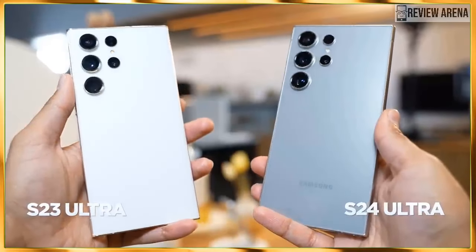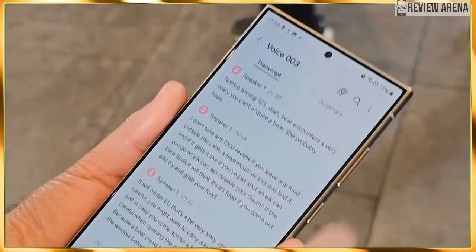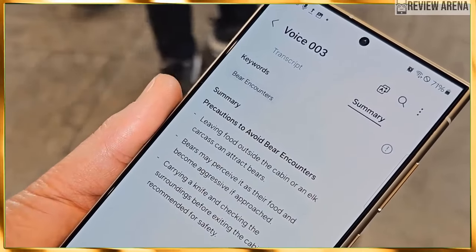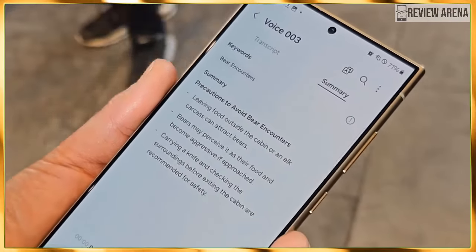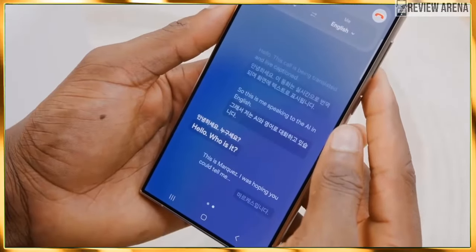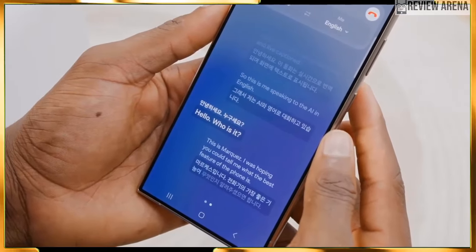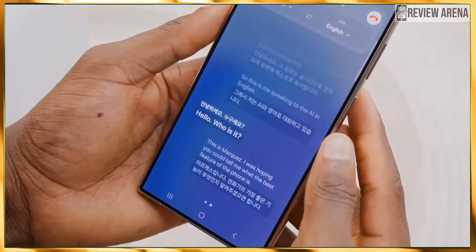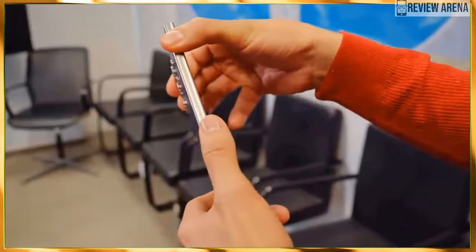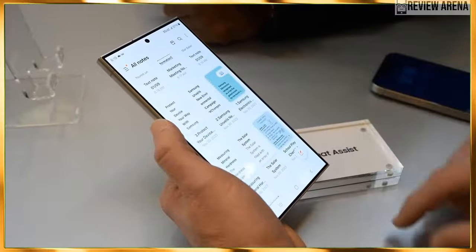As before, we have a 6.8-inch Dynamic AMOLED 2X screen — Samsung's best display technology, which has been awesome for years. There's more brightness headroom with a peak brightness of 2600 nits, which matters when watching HDR content under very bright conditions. It's still QHD+ resolution and still an LTPO panel with variation between 1Hz and 120Hz. Overall, we expect very little surprises here aside from the screen going completely flat.